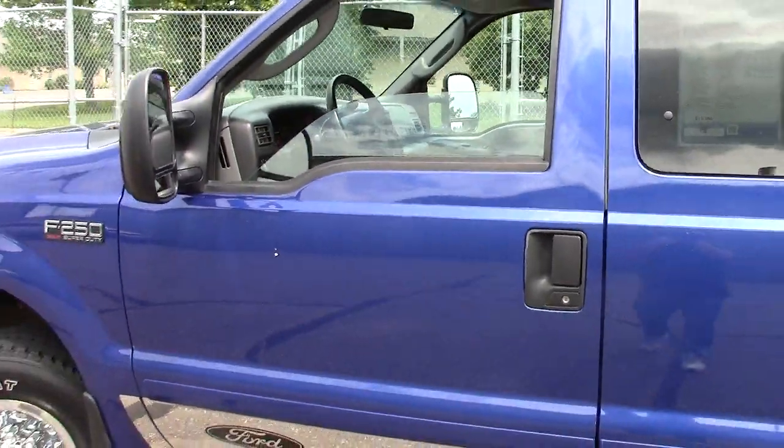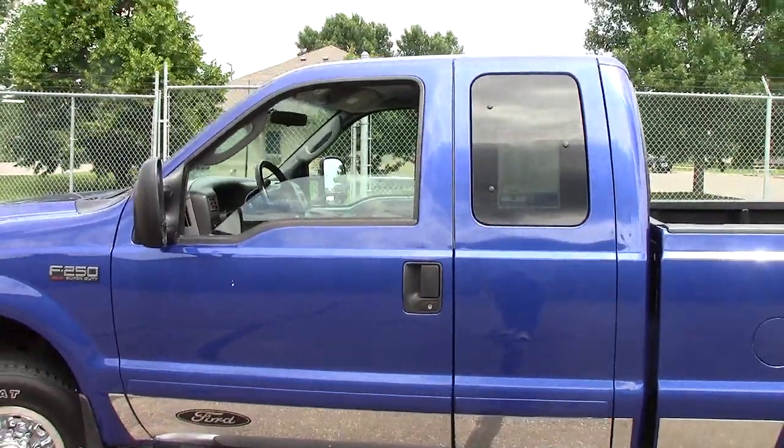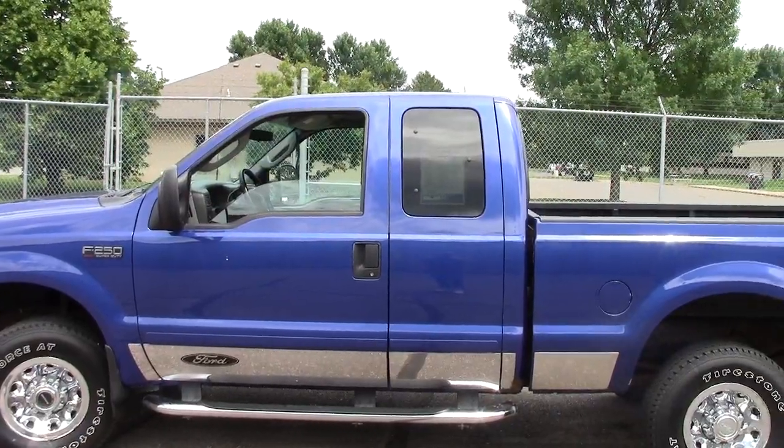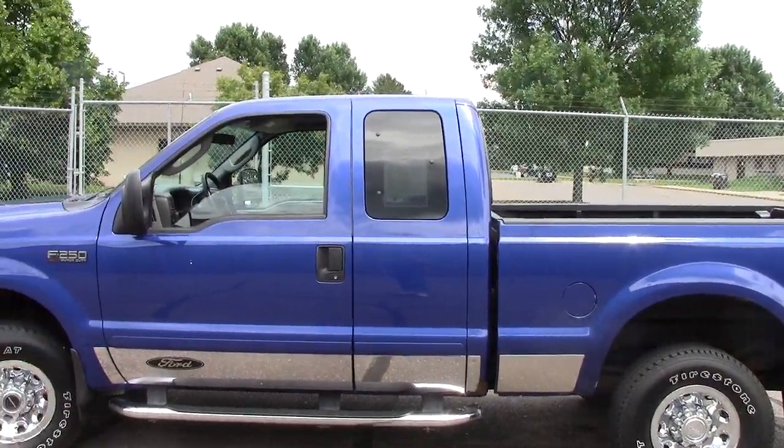Come on in and take a look at this big V10 F-250 Super Duty — awesome truck. Give us a call at 866-455-7638. Look forward to hearing from you soon.